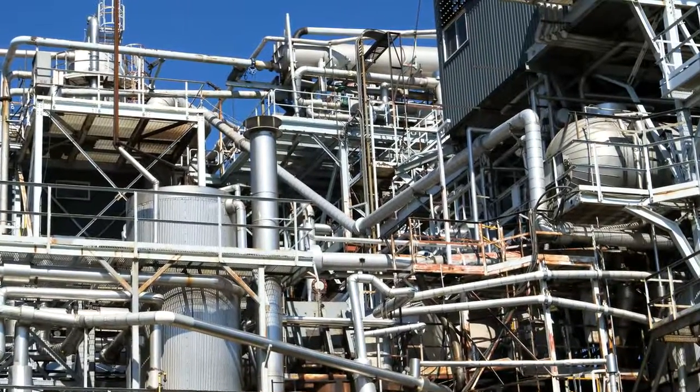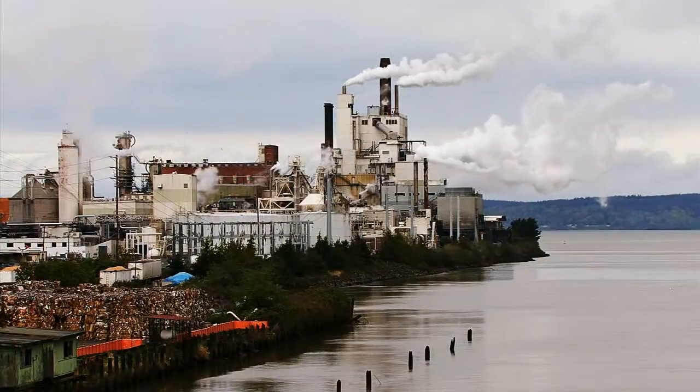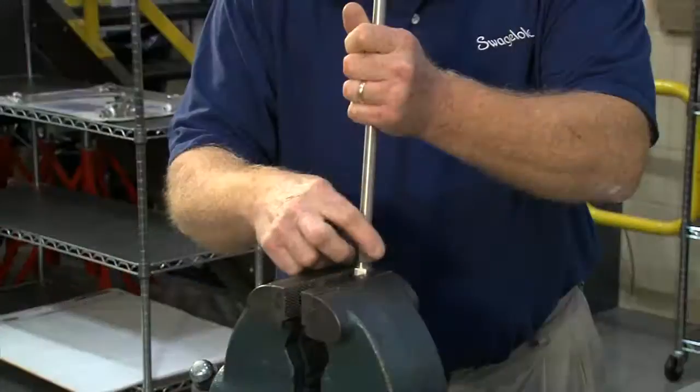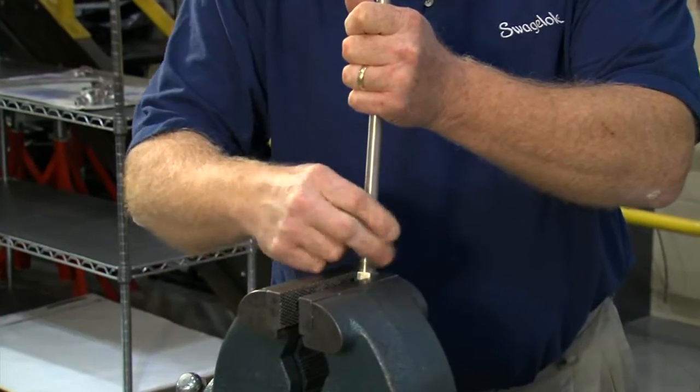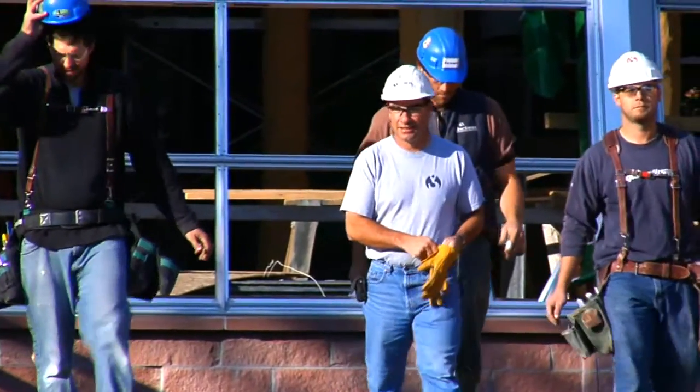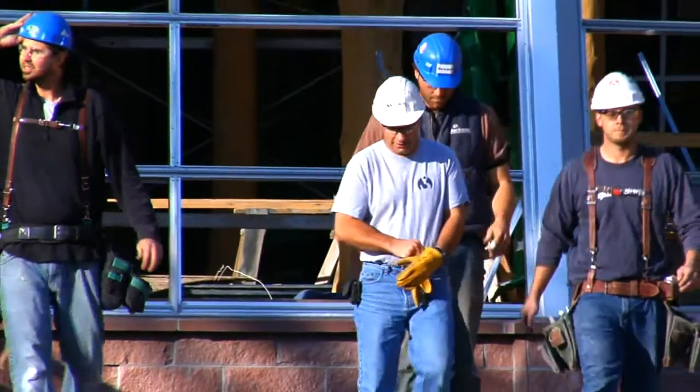The possibility of fugitive emissions, a closely regulated environmental hazard associated with leaking pipes, is greatly reduced. Because Swagelok's fittings are easy to disassemble, maintenance is faster, simpler, and less labor-intensive versus welded pipe, thus significantly reducing your total operating costs.